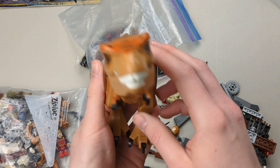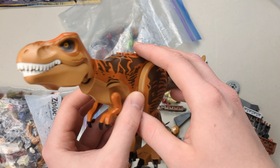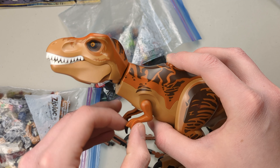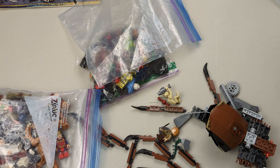So you got a T-Rex right here, probably from Jurassic World. They're always nice — I really like the T-Rex for LEGO, they're just well done. You can move the mouth, open it, move the arms and legs, and you even have the tail. Just a nice T-Rex in general.